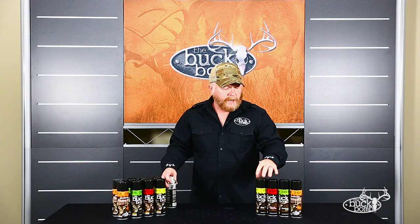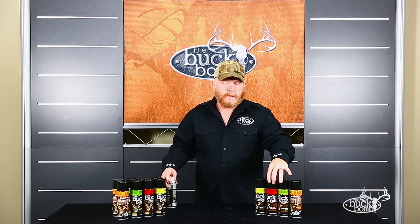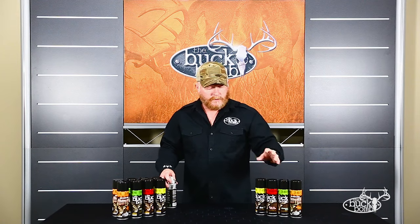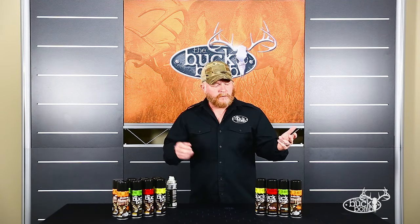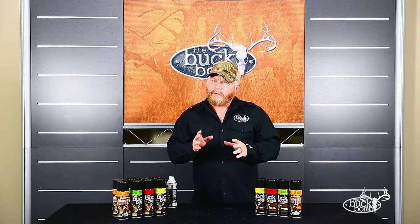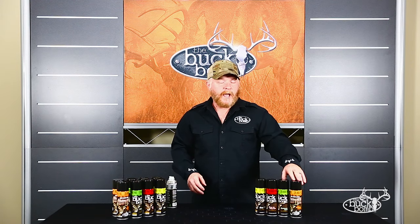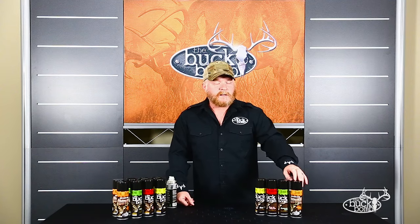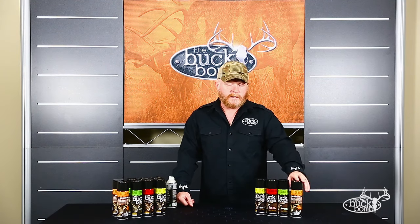For the whitetail, we have Doe Pee, Dominant Buck, Ambush, and the number one seller, Doe in Estrus. Doe Pee is a great early season and late season cover scent. Dominant Buck is good for pre-rut and the rut, especially when you mix it with the Estrus to give that scenario that you've got a buck and a hot doe all in the same place. Ambush is our curiosity slash attractive, which is our all-season scent from the first day to the last day — that's the scent you want.